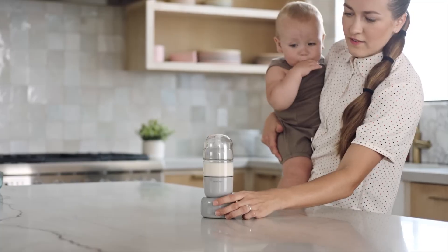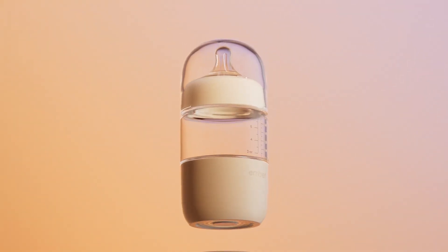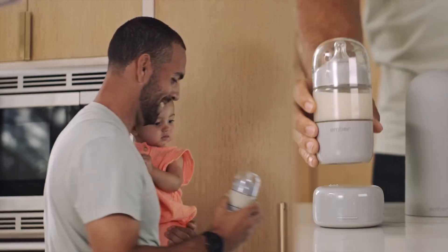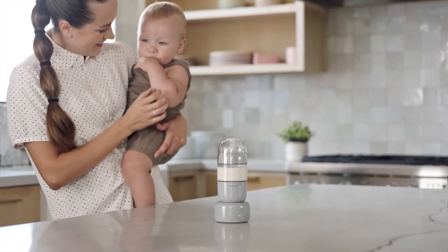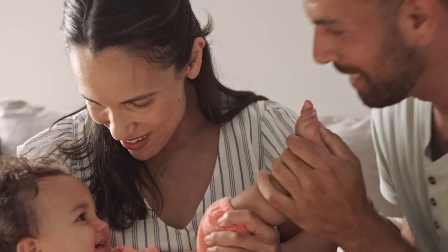For new parents, the Ember Baby Bottle System Plus is a game-changer in infant care. This innovative bottle system, priced at around $100, simplifies the process of preparing and serving baby formula. The Ember System Plus heats the milk to the perfect temperature and keeps it consistent, ensuring your baby's meal is always ready at the right warmth.